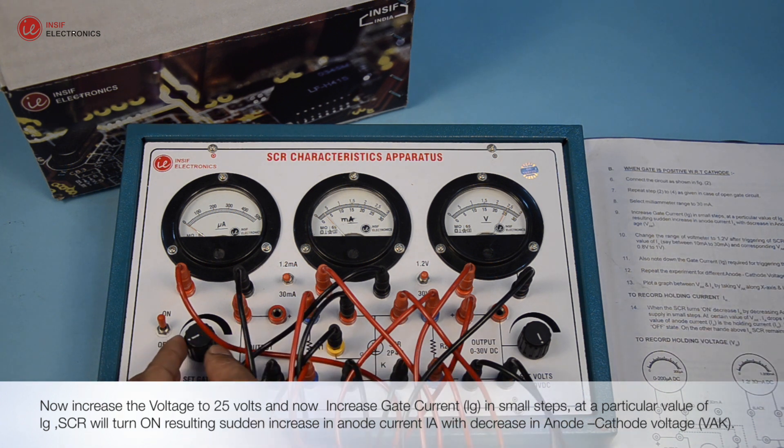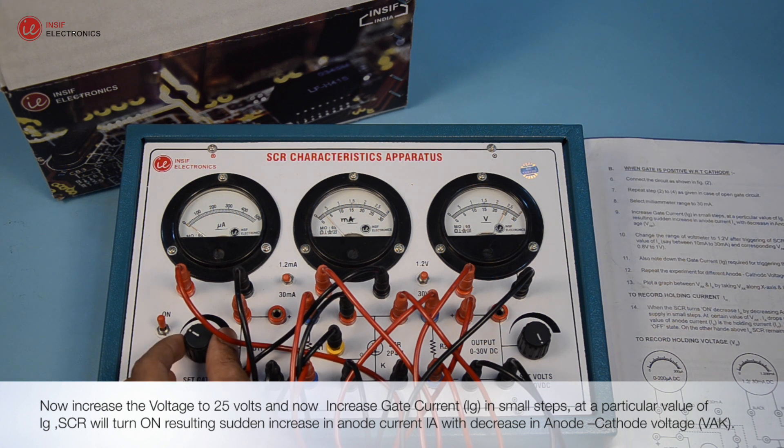Increase gate current IG in small steps. At a particular value of IG, the SCR will turn on, resulting in a sudden increase in anode current IA, with a decrease in anode-cathode voltage VAK.